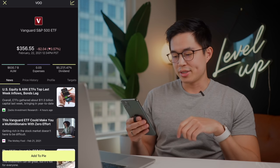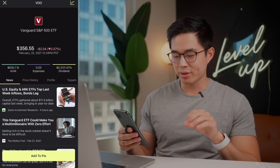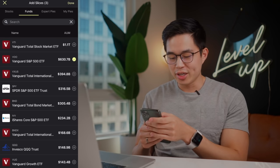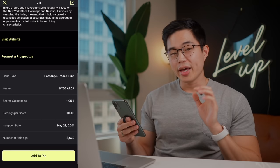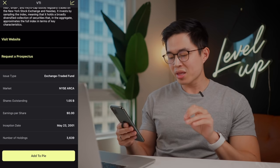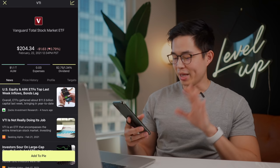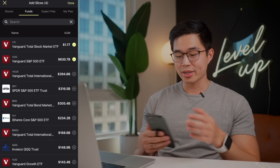I can look at all the information if I want, but I'll just click Add to Pie right here. I know VOO has around 500 companies, but if you want something that's even more diversified than that, you can click on VTI. This is another fan favorite and you can see that this one has 3,639 different holdings in it — so extremely diversified. So I'm going to add that to my pie and it seems like we have four things in here now. So I'm going to click Done.